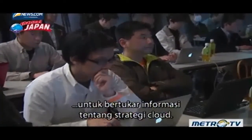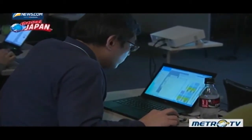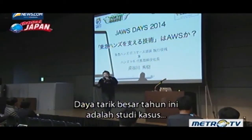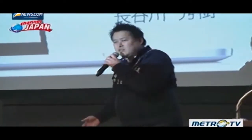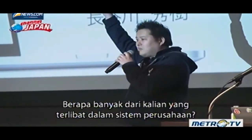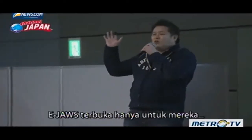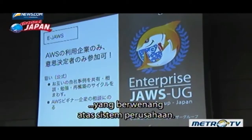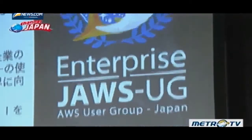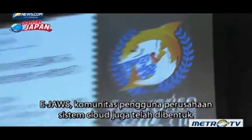Users nationwide meet at these annual events to exchange information on cloud strategies. A big draw this year is case studies from major firms. eJaws — a community of corporate users of the cloud system — has also been established, and is open only to those in charge of corporate systems.